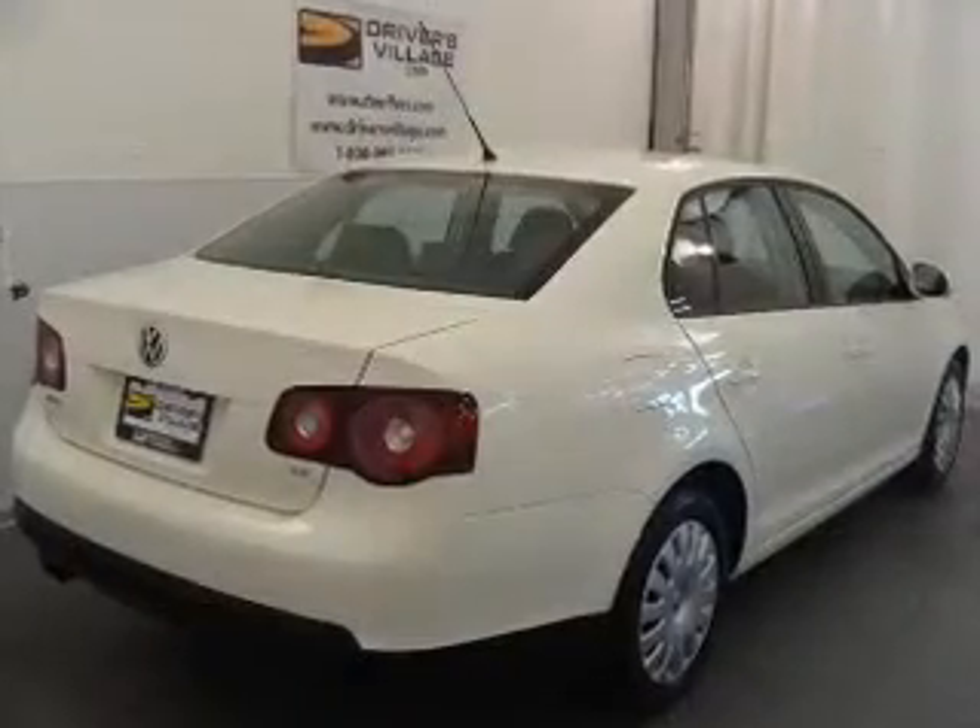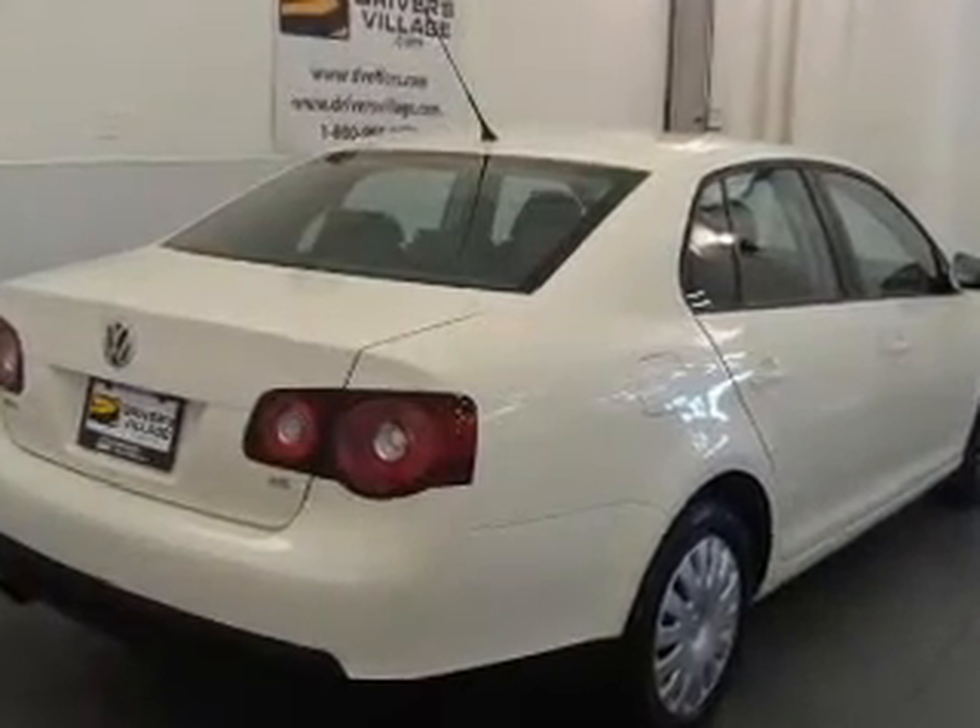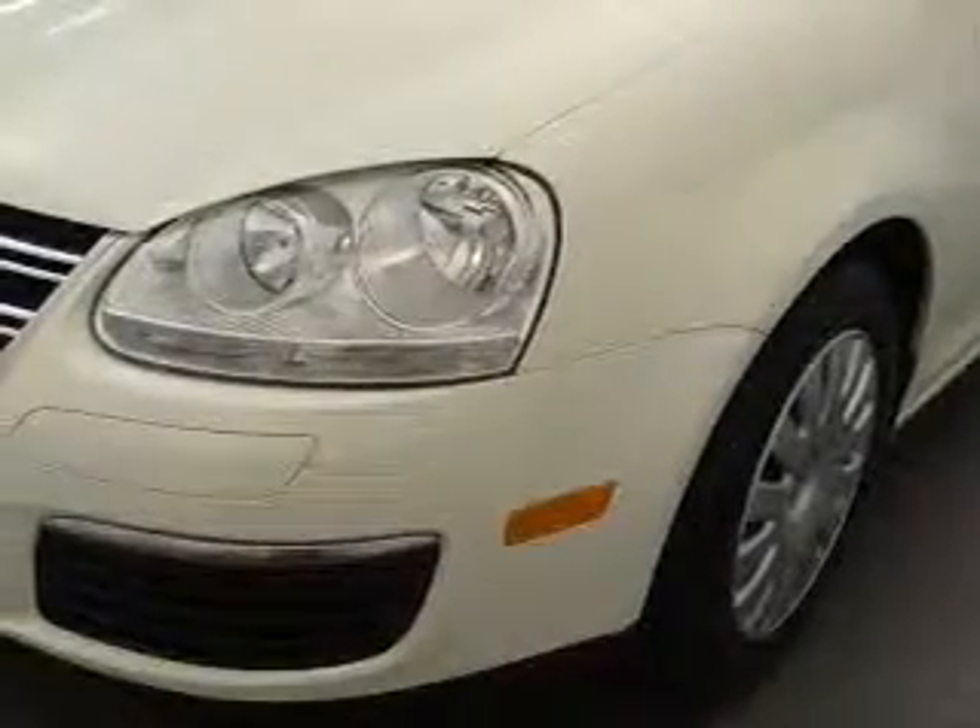We would love to put you in the driver's seat of this Jetta. Just click the contact dealer button to reach us.